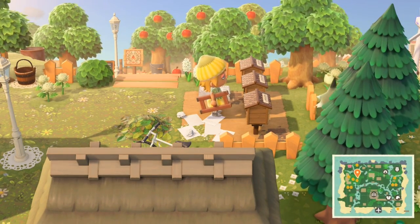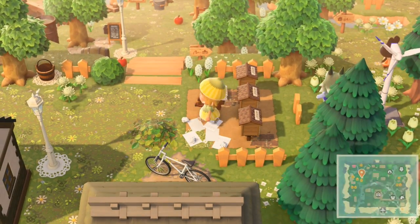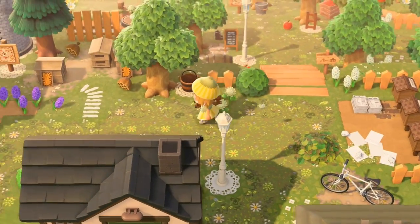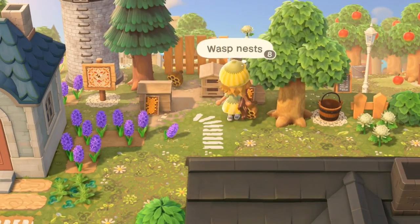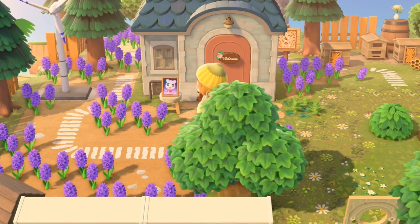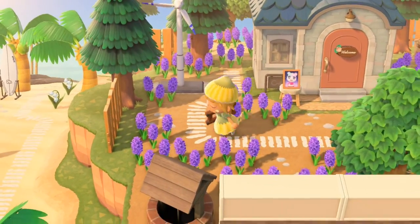Mailboxes — this is where all the villagers go to get their mail. And we've got a bee farm.